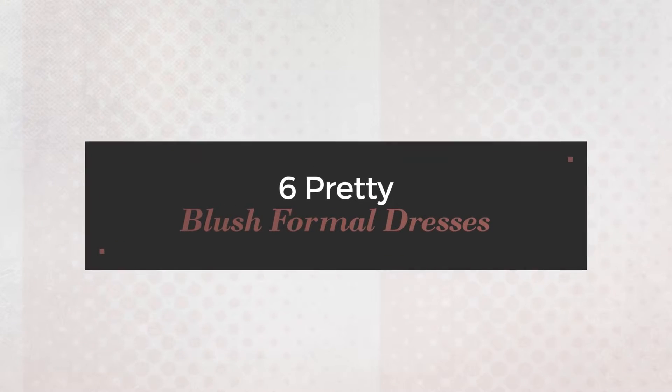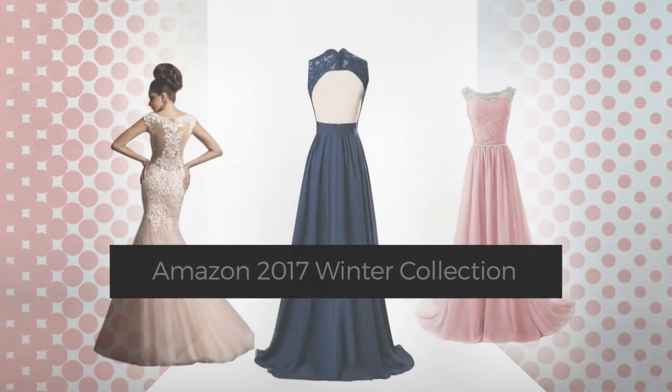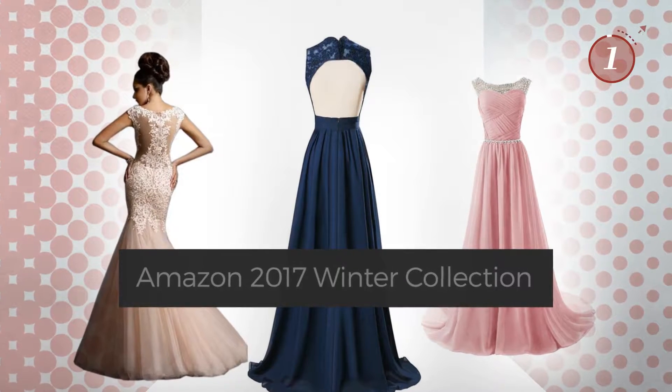6 Pretty Blush Formal Dresses handpicked from over 3,000 fashion designers catalogues. At any time, click the circle and get the details about your favorite dress.